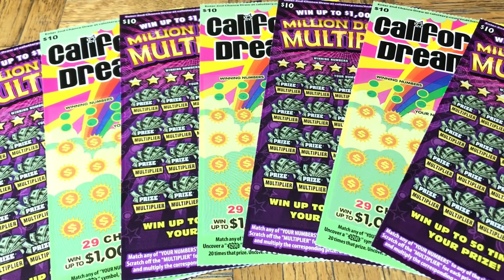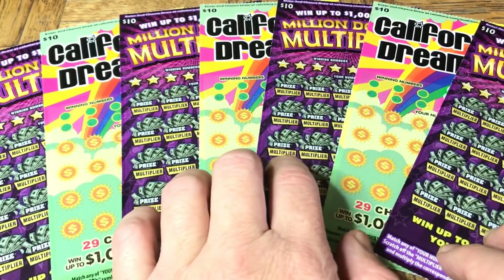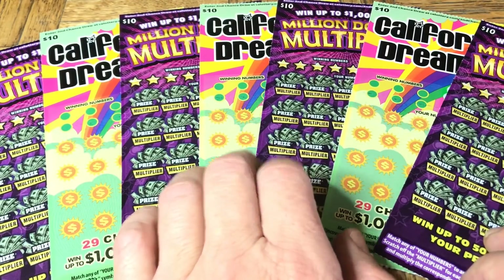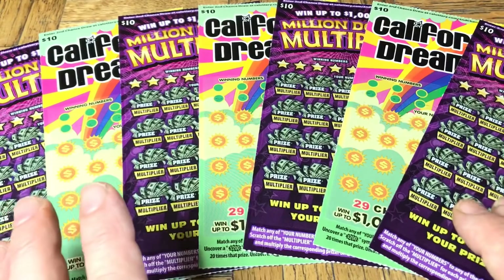Hey folks, Johnny has got the lotto scratching and we are scratching a $70 batch of California scratch tickets today. We are doing a slight mix of tickets — we got ourselves some of the brand newest, almost the second to newest, the Million Dollar Multiplier, and then the third or fourth newest, California Dreaming. They're both newer tickets relative to the last six months.